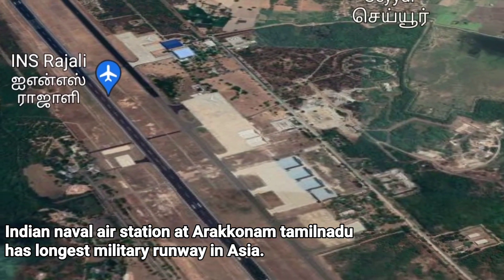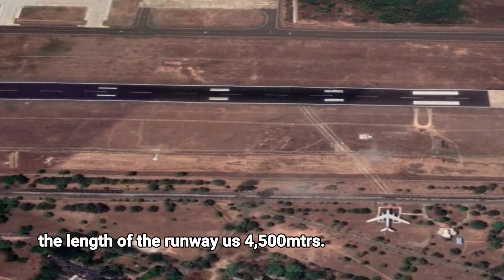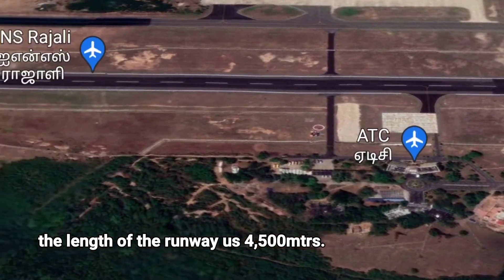Indian Naval Air Station Arakhanam in Tamil Nadu has the longest military runway in Asia, with a runway length of 4,500 meters.